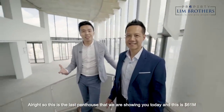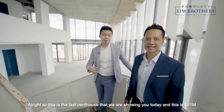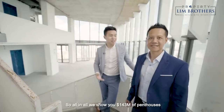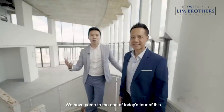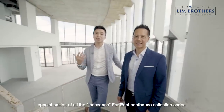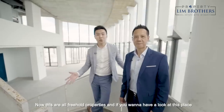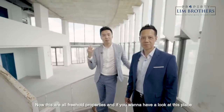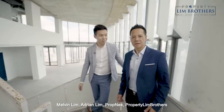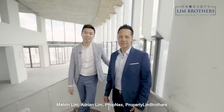This is the last penthouse we are showing you today — 61 million dollars. All in all we showed you 143 million dollars worth of penthouses. Welcome to the end of today's tour of this special edition Far East In Essence penthouse collection series. These are all freehold properties. If you want to have a look at these places, just give us a call — we're always happy to show you around. Melvin Lim, Eugene Lim, PropNex.